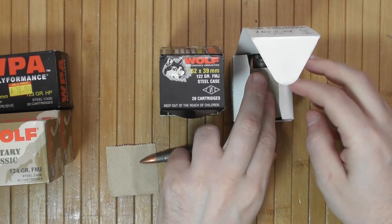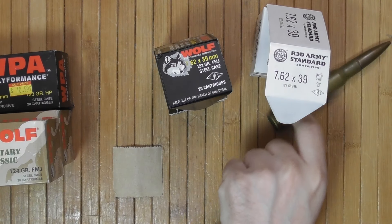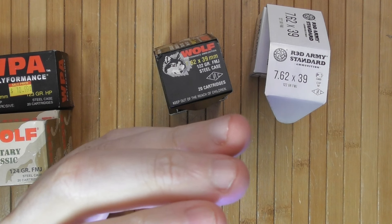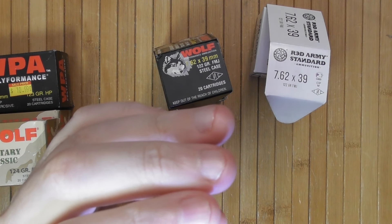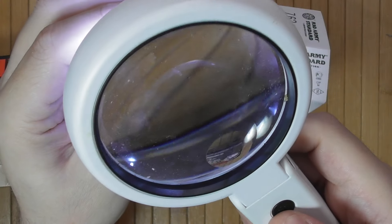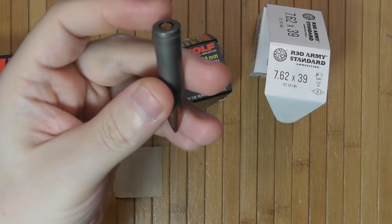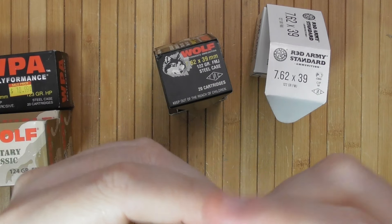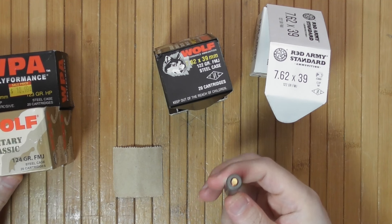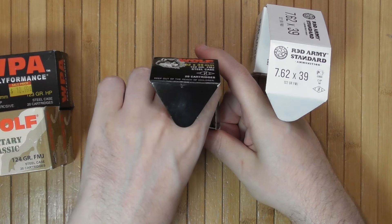So Red Army is Tula. Now the question is what is Wolf? Looking at the bottom using a magnifying glass with a bit of light — very useful, especially since my eyesight is deteriorating — Wolf 7.62x39 has the potential of being either Tula or Barnaul. Judging that it is different from Tula, most likely it is Barnaul, though it could be a better-grade Tula. Even people in Russia could not tell me the difference.